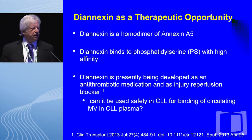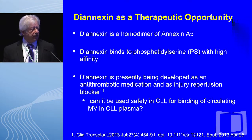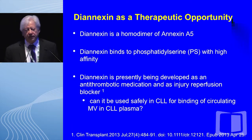What is the therapeutic opportunity here? Dianexin is a homodimer of annexin A5, and it binds to phosphatidylserine with very high affinity. Dianexin is presently being developed as an antithrombotic medication and injury-reperfusion blocker, and it is being tested in clinical trials. We are very interested in pursuing dianexin as a way to block the interaction between microvesicles in plasma and microenvironmental components such as stromal cells.